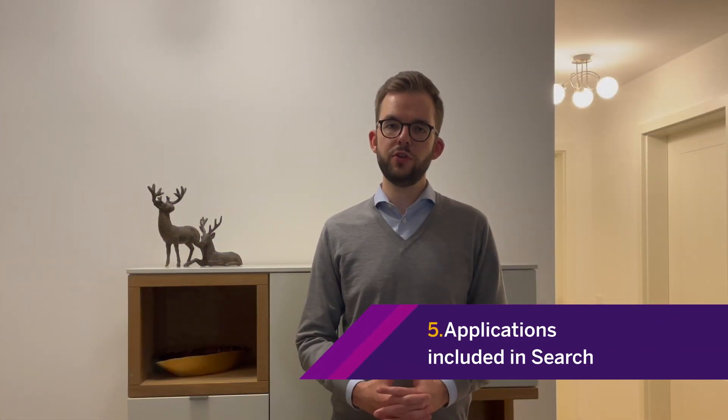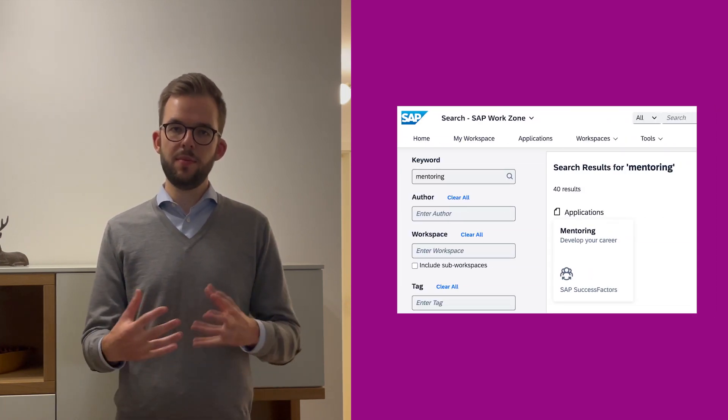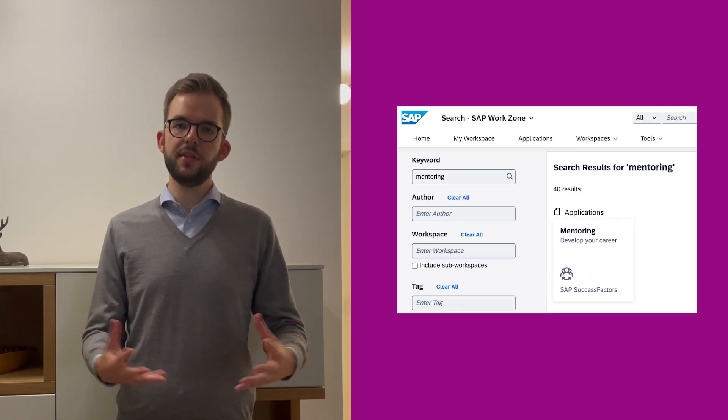Last but not least, we've now expanded the capability of searching in both SAP Build WorkZone Advanced Edition as well as SAP SuccessFactors WorkZone to also include integrated business applications coming from the content manager. Previously, the search would include different content and rich text integrated into WorkZone itself, but now also covers the different employee or manager self-service applications, for example, that are integrated into the product.